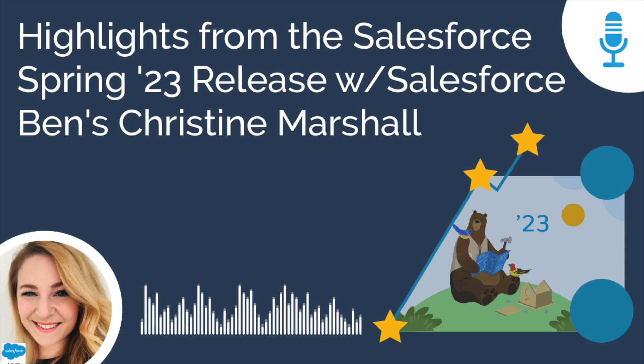Happy New Year, Mike, and thank you so much for having me back. I'm great, really excited to talk to you today. I appreciate your time, Christine, and everything that we're able to do with Salesforce Ben.